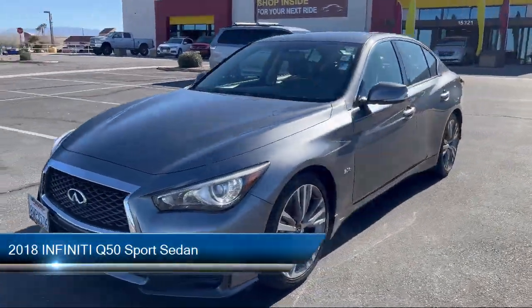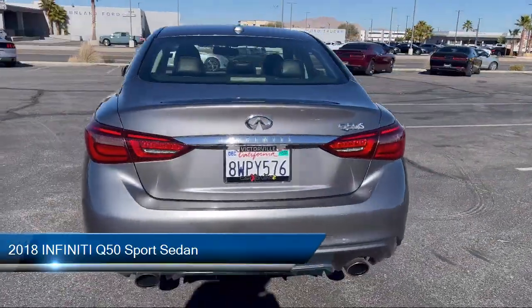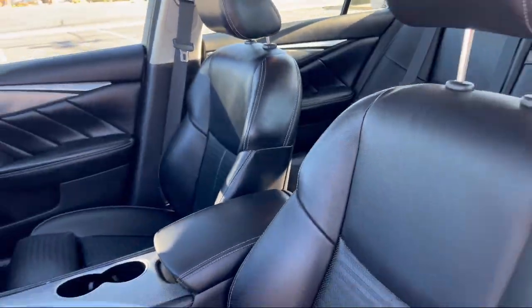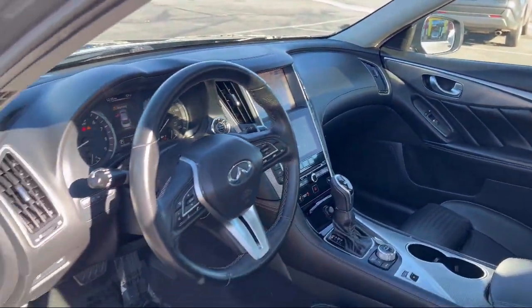It comes equipped with an Infinity In-Touch Navigation System, Heated Front Seats, Keyless Entry, Sirius XM Satellite Radio, Heated Door Mirrors, and a Leather Steering Wheel with Auto Tilt-Away.